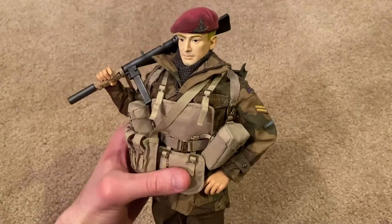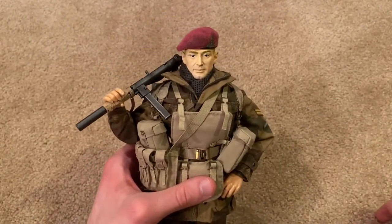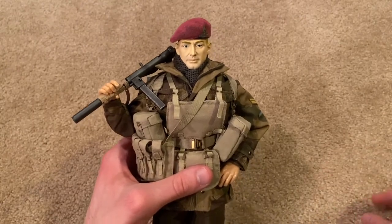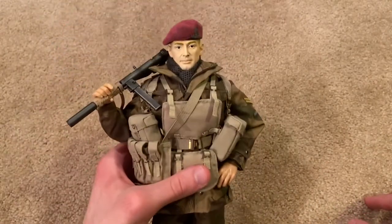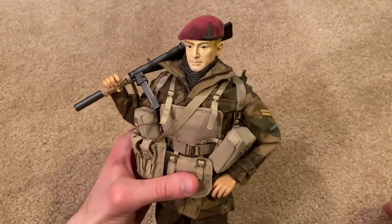I guess what I could do is get a new body, take the head off, and put this head on the new body — but I'm not skilled with doing that so I'm just going to leave it as is. That was very upsetting, but thankfully everything's okay now. You just have to be careful.